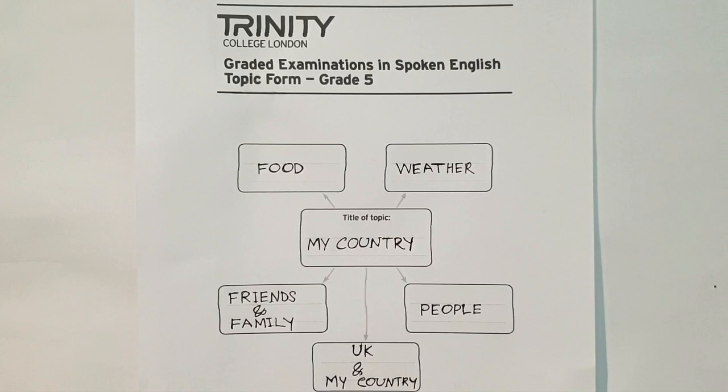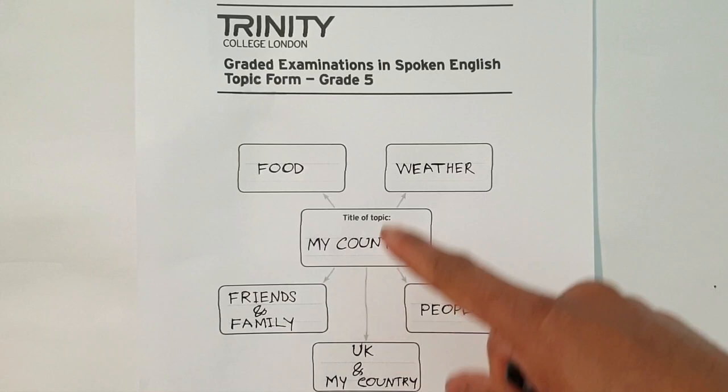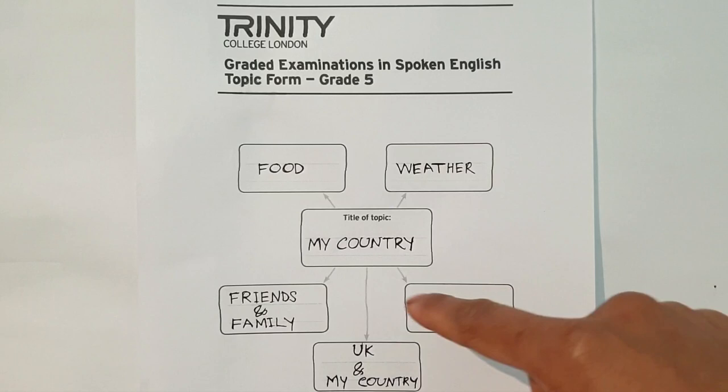If you watch the video clip, you will see what goes on in the exam. You have to talk about the topic form for about four to five minutes on your chosen topic. Try to ask two or three questions — you must ask at least one question to your examiner about the topic. You can see I wrote down about my country, which makes it easier because I know about it.